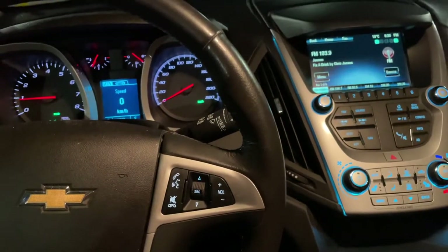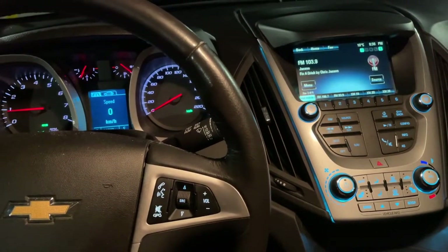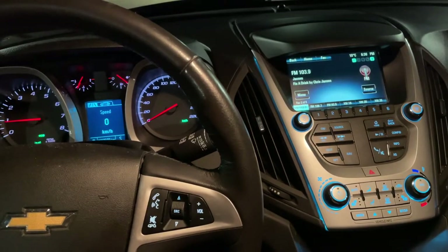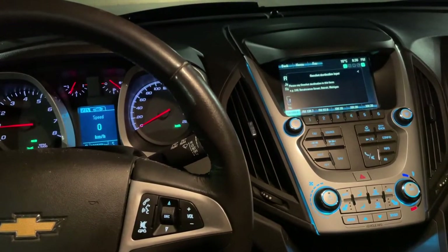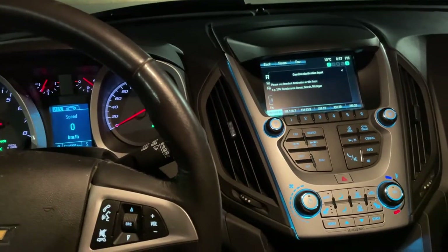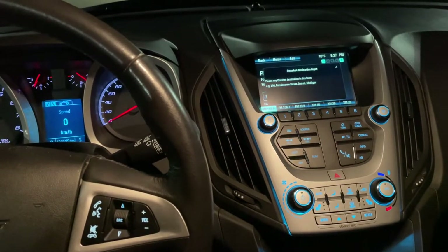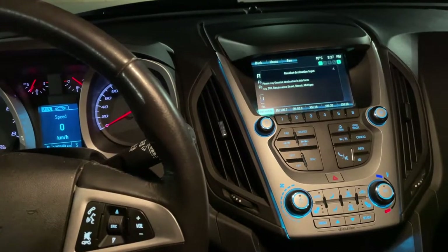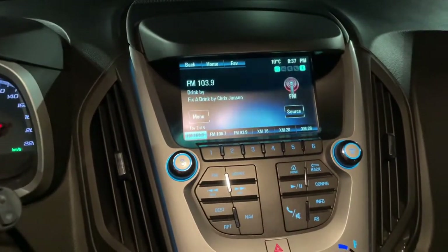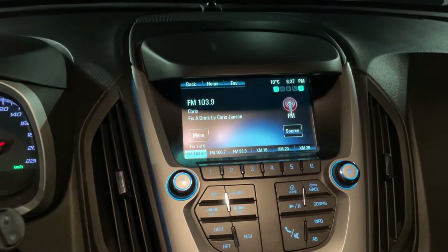Please say a command. Navigation. Please say a navigation command or say help. Address. Say the destination address. 300 Wonderland Road South, London, Ontario. Now driving to 300 Wonderland Road South, London, Ontario.